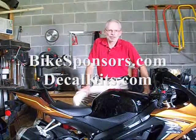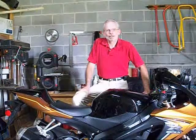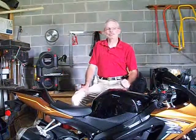Hi, I'm Mark and this is my first video for BikeSponsors.com. I want to thank them as well as DecafKits.com for helping me with my 2008 GSXR1000.